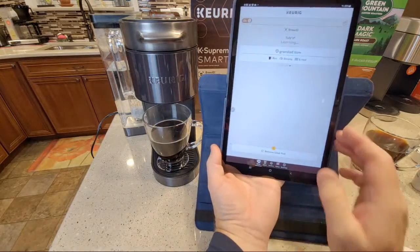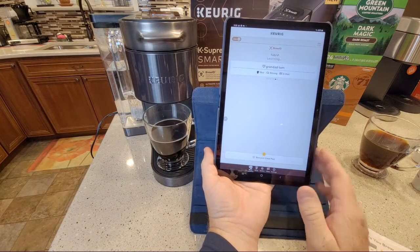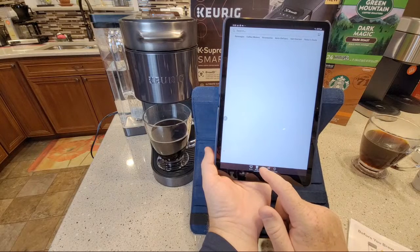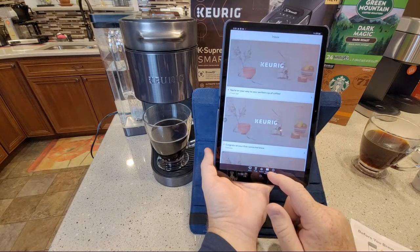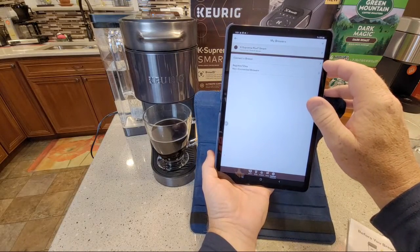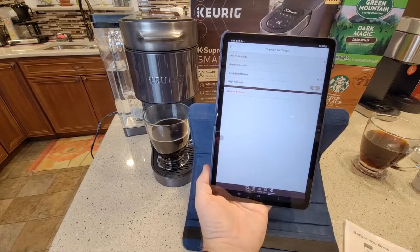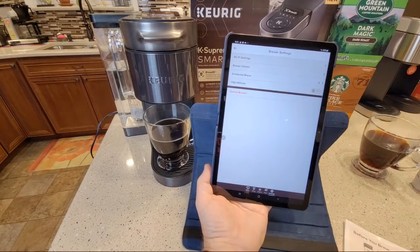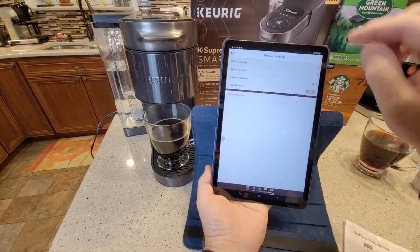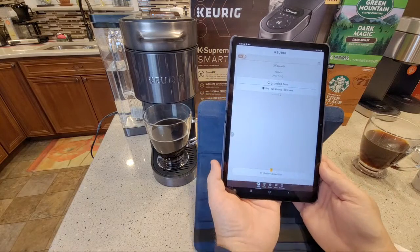They're going to want you to buy into this - they'll want to send you K-cups. I've priced their K-cups on their site, they're reasonable, but they're going to want to set you up for an auto subscription. There's an inbox, settings, My Brewers in the app. It gives me the model number, software details. Oh wow - another feature: this thing has scheduled brews!